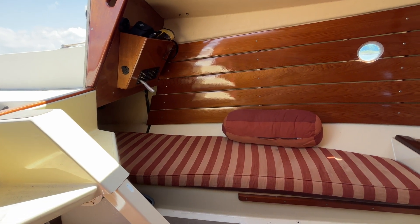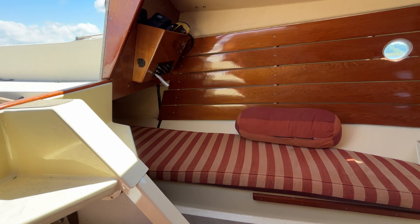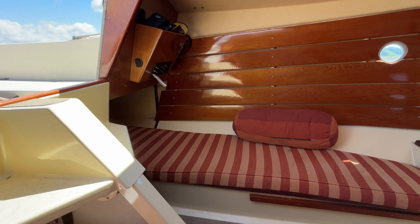Hi, this is Nick from Boatshed Hamble. I'm just going to show you around the interior of this Cornish Crabber we've got for sale.